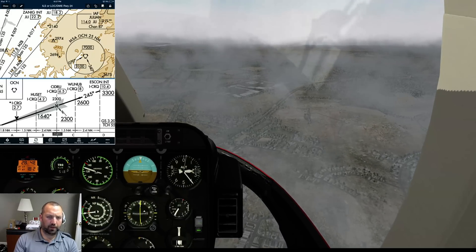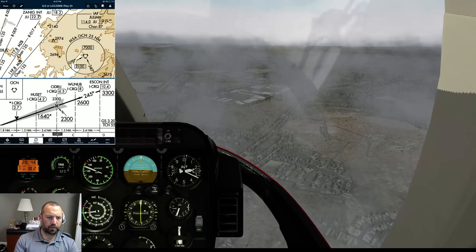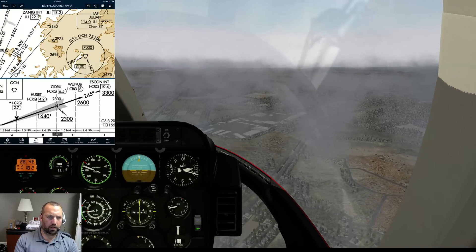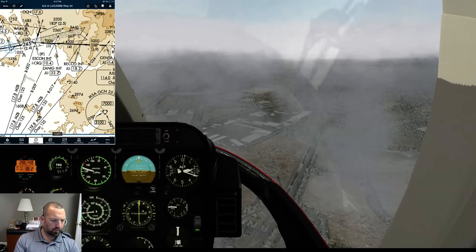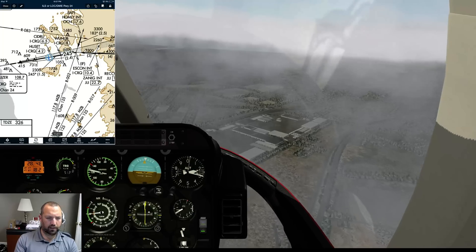Palomar Tower, Helicopter 132, Kiltango, ILS runway 24. Helicopter 132, Kiltango, Palomar Tower, good evening, runway 24 clear to land, wind variable at 5. Clear to land runway 24, Helicopter 2, Kiltango. Okay, let's see. Fly the ILS down there.